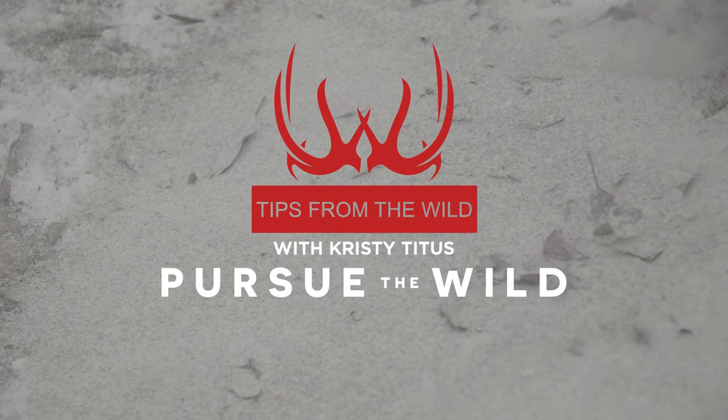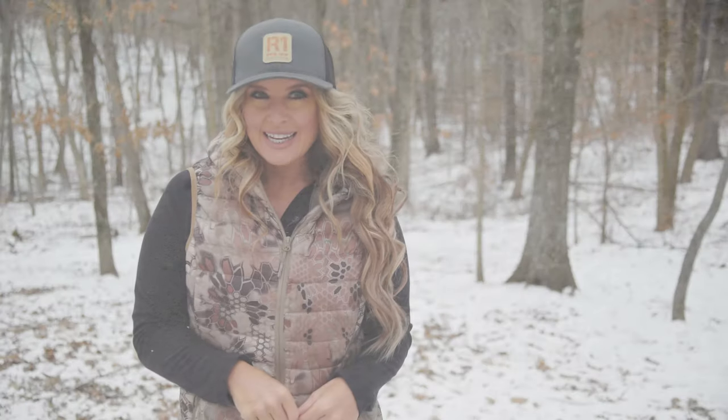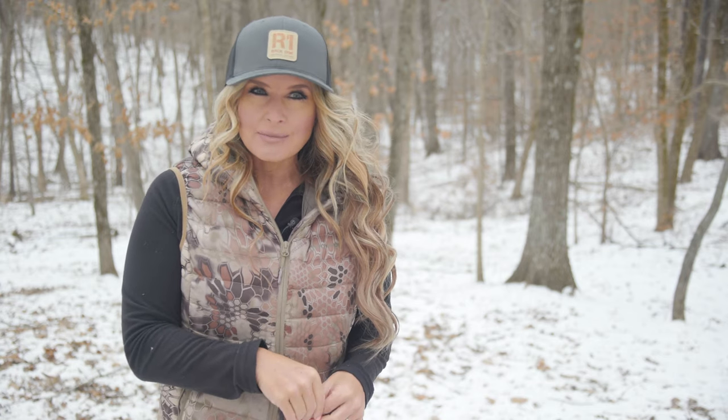A buck's antler growth potential is tied directly to his nutritional intake. The quicker they recover from the stress of the rut and the harsh elements found in winter months, the sooner they can begin new antler development.